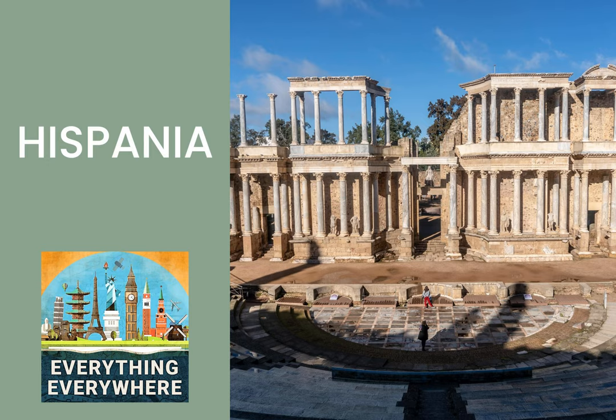Before Spain became Spain, it was part of the Roman province of Hispania. To understand the language and geography not just of Spain, but of the entire Iberian Peninsula, you have to understand Roman Hispania. Learn more about one of the greatest provinces in the Roman Empire and how it created modern Spain on this episode of Everything Everywhere Daily.